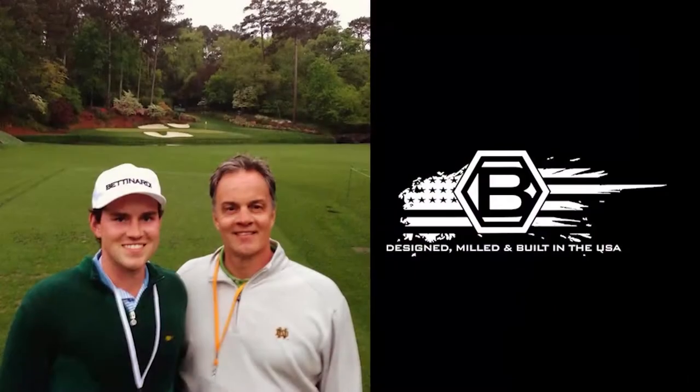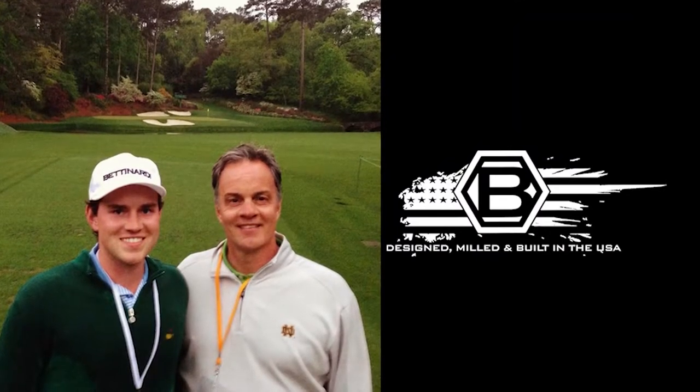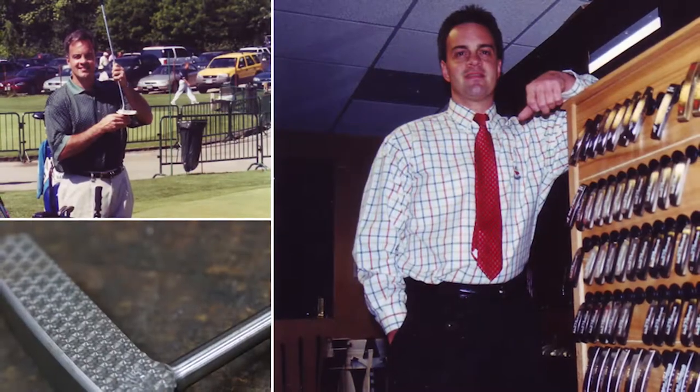Good, Chris. Thanks for having me. Now, obviously, your father Bob is well known for many years in the putter design business. You're his son, director of sales and marketing, correct? Yeah, director of sales and marketing. If you could, walk us through a little bit about the history of Betonardi Golf and your dad and how he got into designing putters.